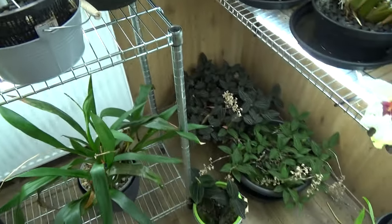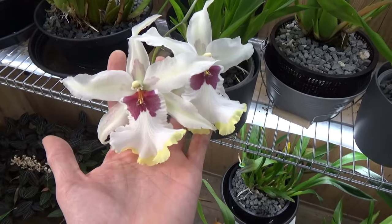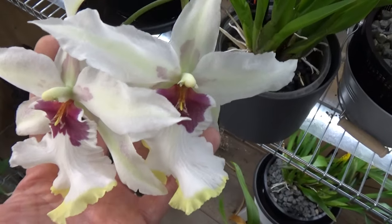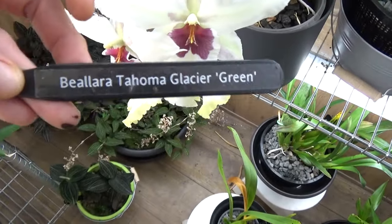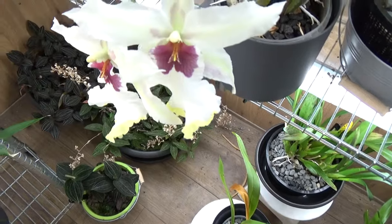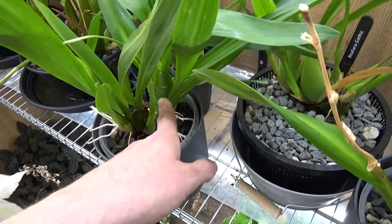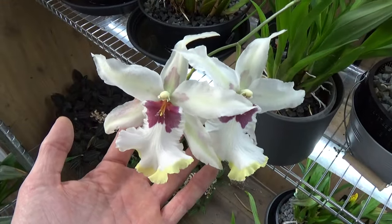My Ludisias are also done but this one — this is the first re-bloom — absolutely stunning. Look how large these blooms are — two of them — absolutely beautiful. The first time re-bloom for me. This is the Belara Tahama Glacier Green. The plant itself is not that big yet but the blooms are absolutely stunning.